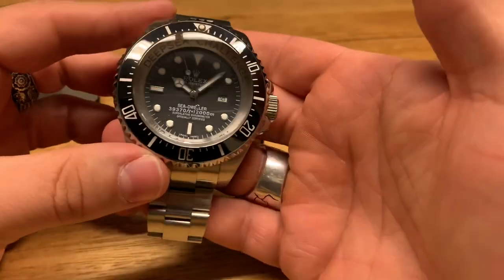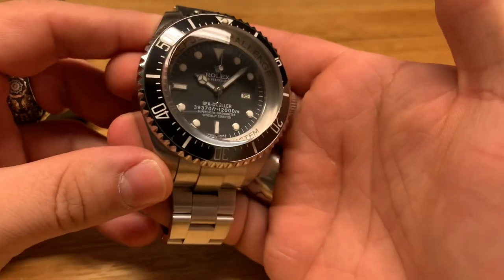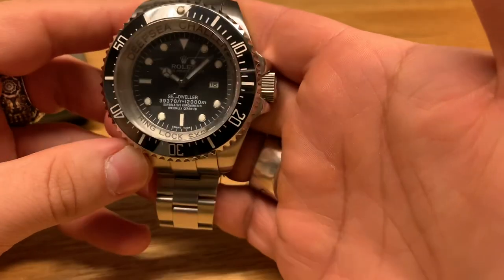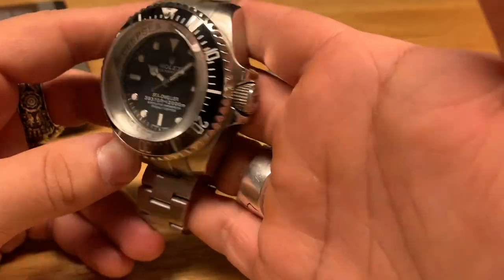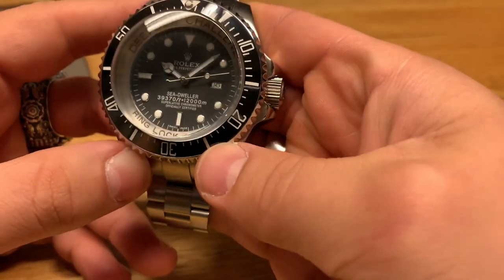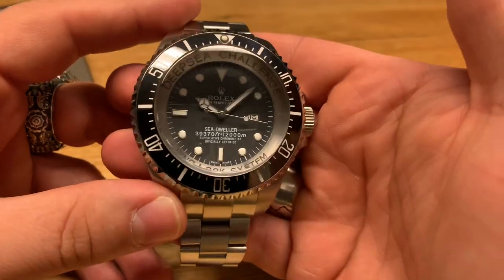I've been wanting to find a homage to this piece for so long and I finally found one. It's always good to have something like this in your collection — a bit of history you can hand down to your kids or family members, because it is pretty rare. Even the replicas you can't even get anymore, so this is a pretty special piece in my collection.